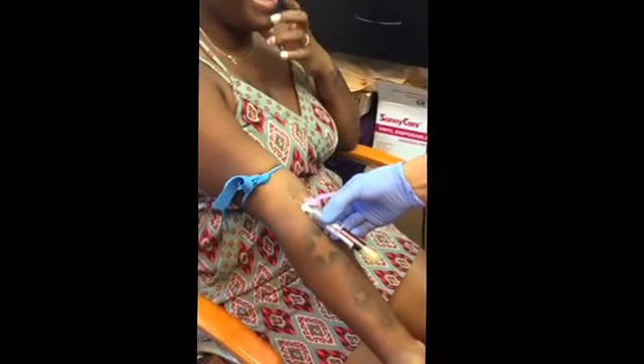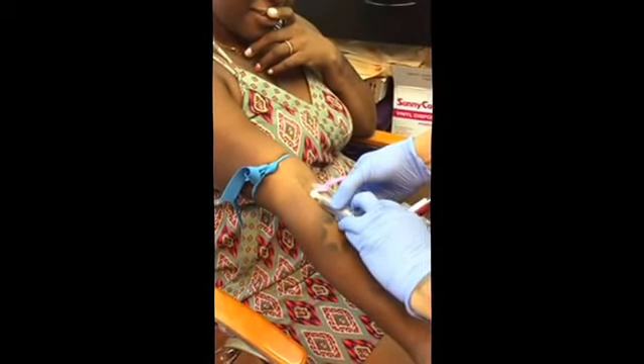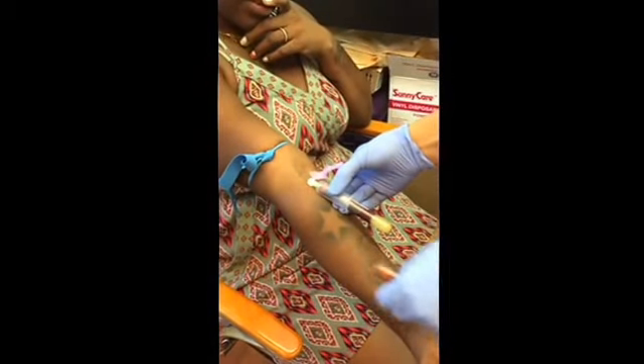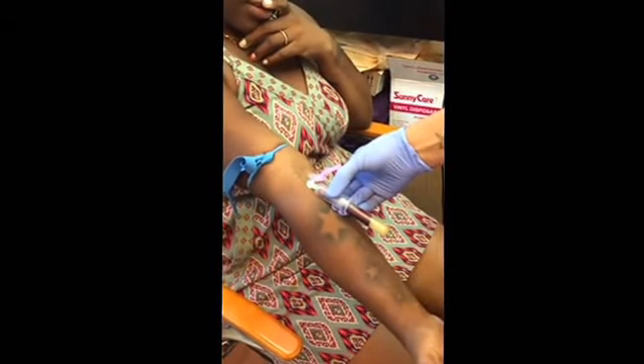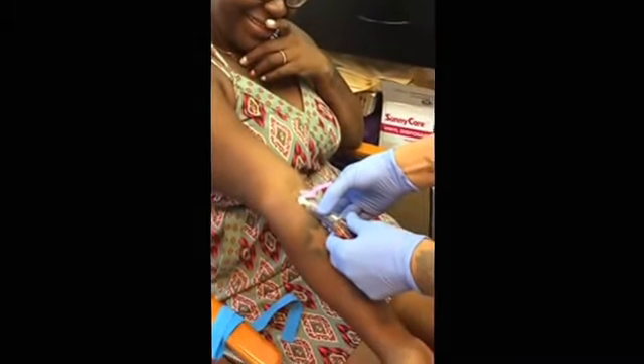This is the process of retrieving blood work to get to the plasma. This is step one, with my phlebotomist — who's not on camera — and my client.